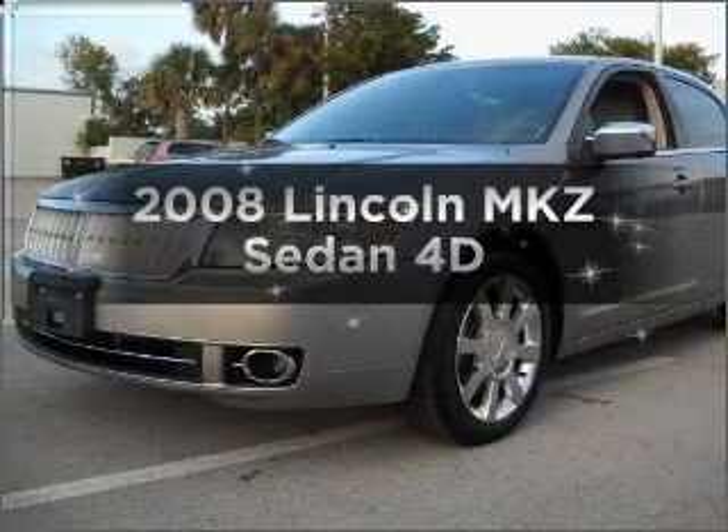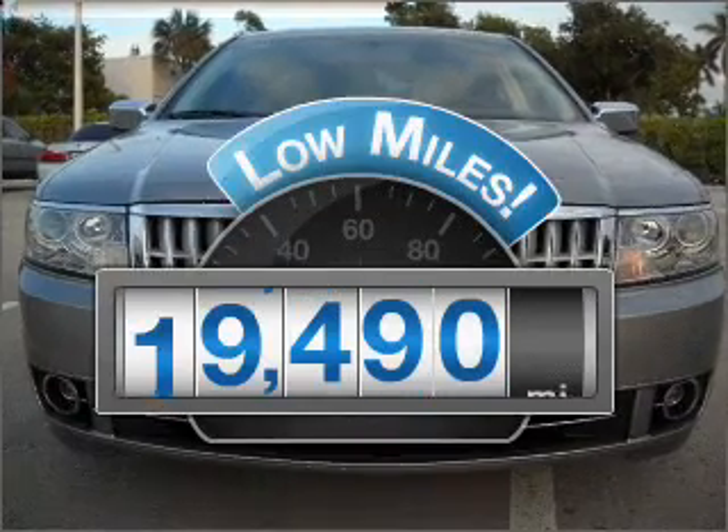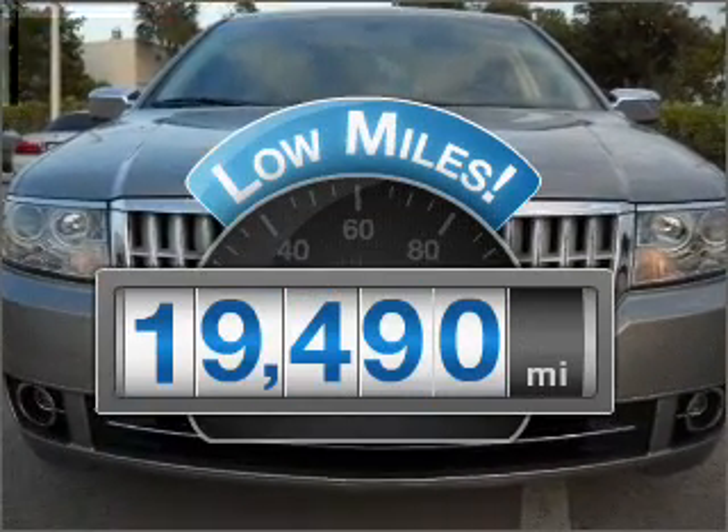Introducing the 2008 Lincoln MKZ. This is the set of wheels you've been looking for. With low miles, this automobile will take you far and get you where you want to go.